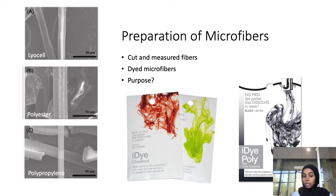Once they obtained the fibers, they cut them using a micro scissor and measured them, noticing no significant difference in measurement between the three fiber types. They then dyed the microfibers using I-dye and I-dye Poly. The reason they used these dyes was to determine the fiber uptake of the Daphnia magna after microfiber exposure.